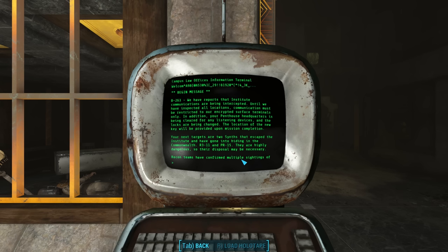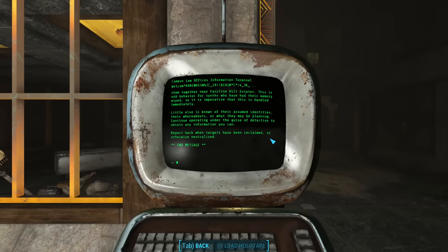B-263, your penthouse headquarters is being cleared for any listening devices and the locks are being changed. The location of the new key will be provided upon mission completion. Your next targets are two synths that have skipped the Institute and have gone into hiding in the Commonwealth: R-311 and PR-15. They are highly dangerous, so their disposal may be necessary. Recon teams have confirmed multiple sightings near Fairline Hill Estates. Continue operating under the guise of a detective to obtain any information you can. Report back when targets have been reclaimed or otherwise neutralized.